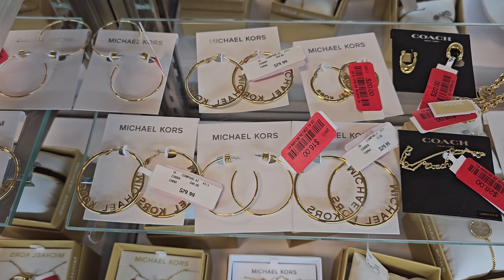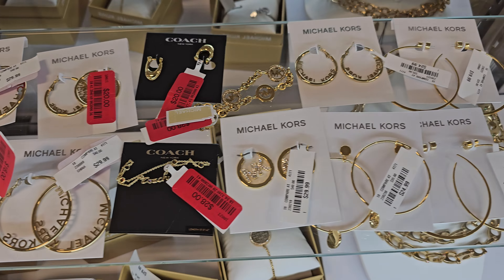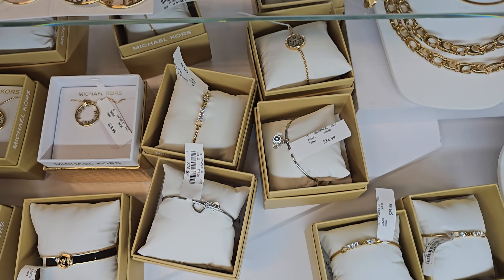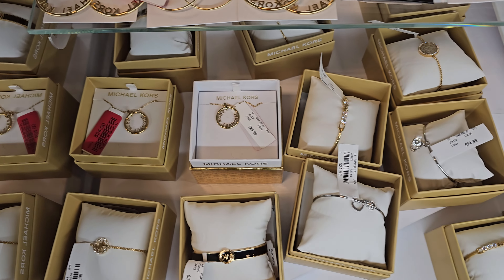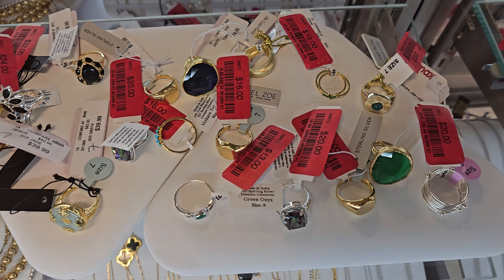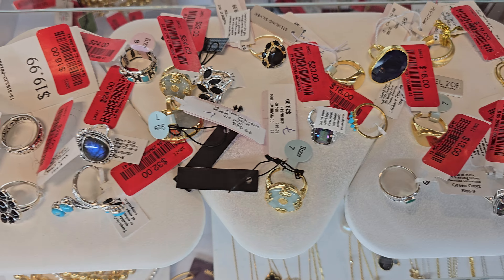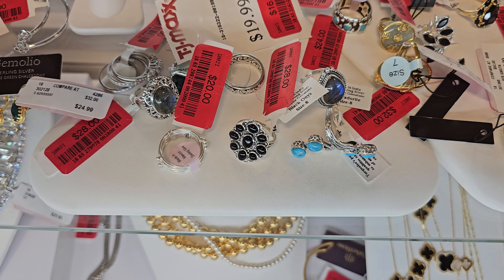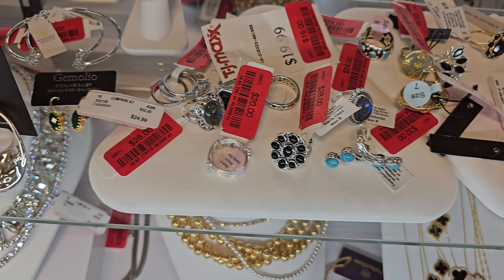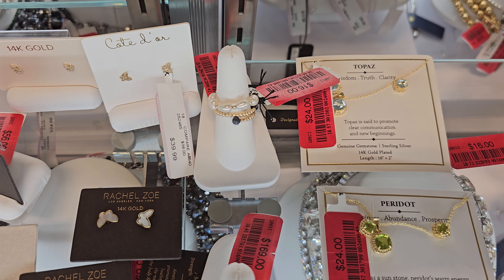A lot of these Michael Kors are like red tags. $16. $28. We have Coach. $30 for the hoops. I wonder why someone has this tag. $24 for that necklace. A lot of these rings are like $13 or $16 in here. That kind of looks like a cool mood ring right here.